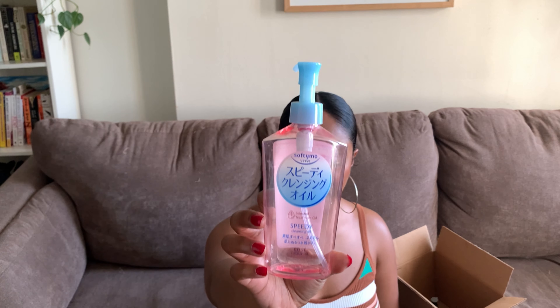My next empty is the Softy Mo Speedy Cleansing Oil — another product I've definitely talked about on my channel. This is my absolute favorite makeup-removing oil. It's super bomb, very gentle, and very effective. If you wear makeup and like to double cleanse, or even if you don't wear makeup and want to double cleanse, I absolutely recommend this cleansing oil. It's really fantastic and very affordable — I'll have it linked in my Amazon store. Especially if you're new to cleansing oils and don't want to commit to a high-end item, I'd definitely start here.